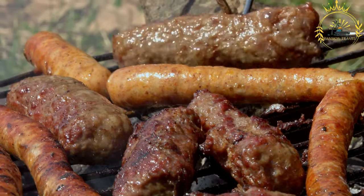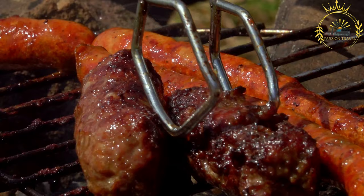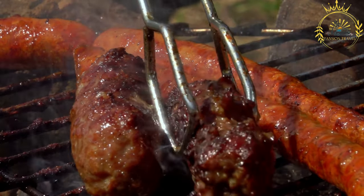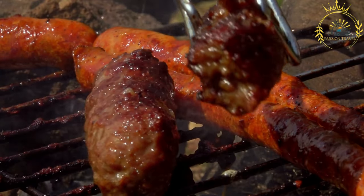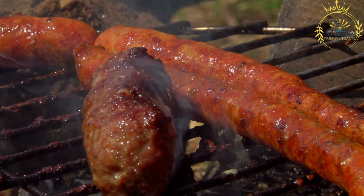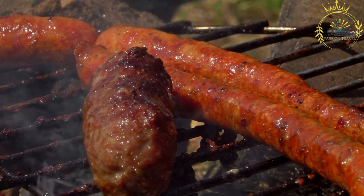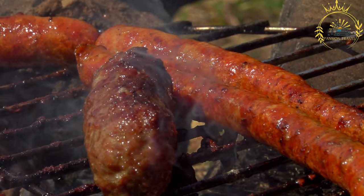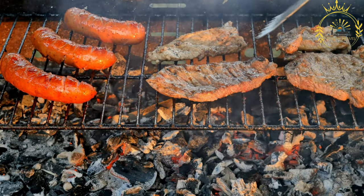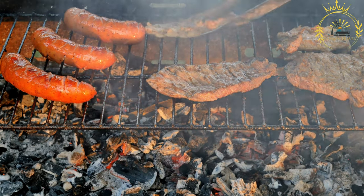such as garlic, black pepper, paprika, coriander, and thyme, giving them a flavorful and aromatic profile. To prepare mititei, the seasoned meat mixture is shaped into small sausage-like rolls or patties. They are then grilled over hot charcoal or an open flame until cooked through and have a slightly charred exterior. The grilling process gives them a smoky flavor and a crispy crust while keeping them juicy and tender on the inside.